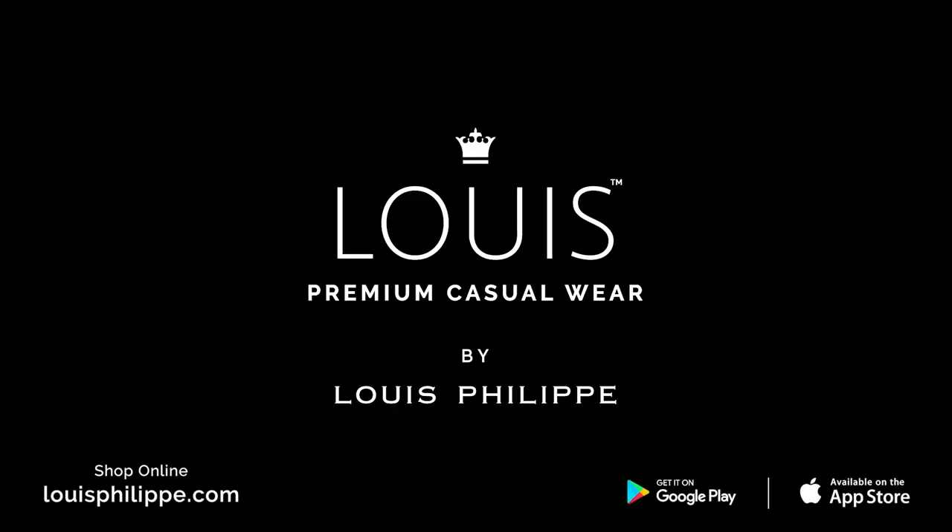Guys, I must mention this to you all — the Louis Premium Casual Wear collection is now available in select Louis Philippe stores, and online at LouisPhilippe.com as well as the newly launched Louis Philippe app. Thanks for joining us. Thank you.